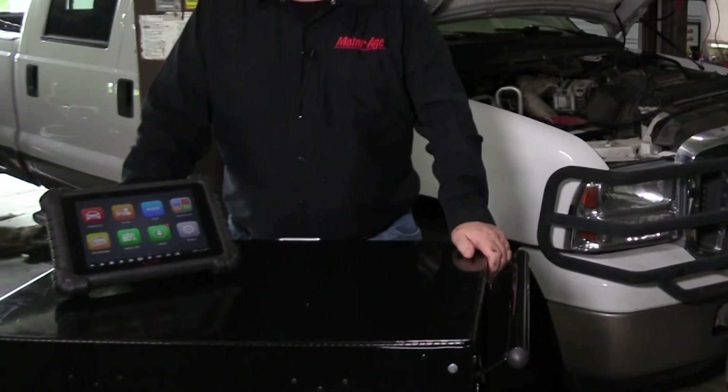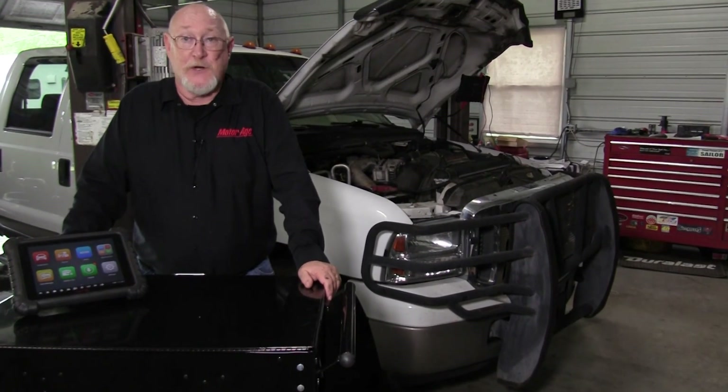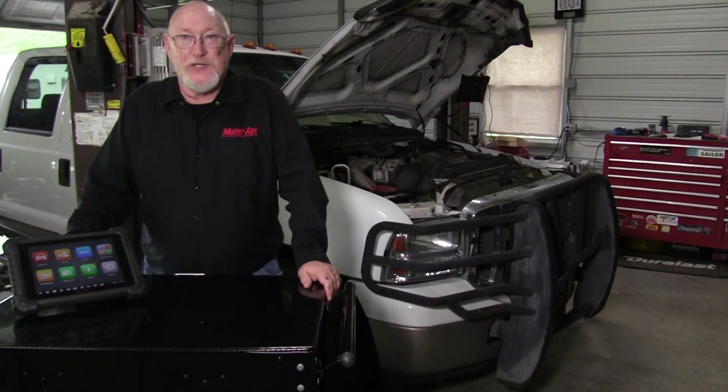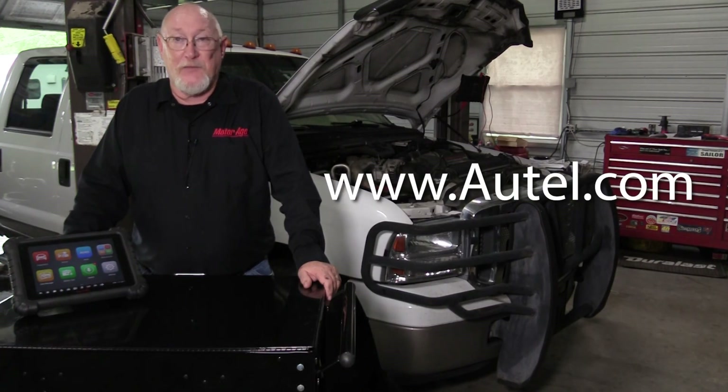While this turned out to be a relatively easy diagnosis, it was made that much more so by the versatility of the Autel MS-919. If you'd like more information about this tool or any of the others I used in today's video, be sure to visit www.autel.com. And as always, thanks for watching.